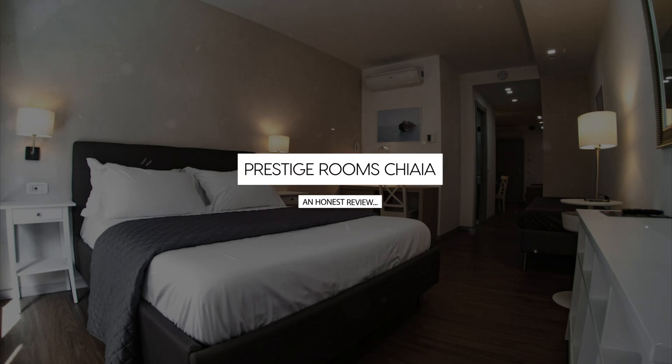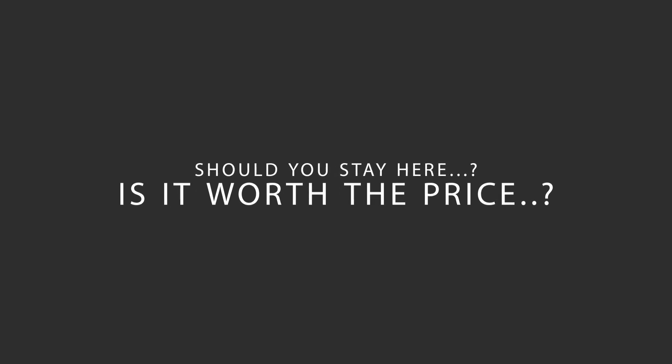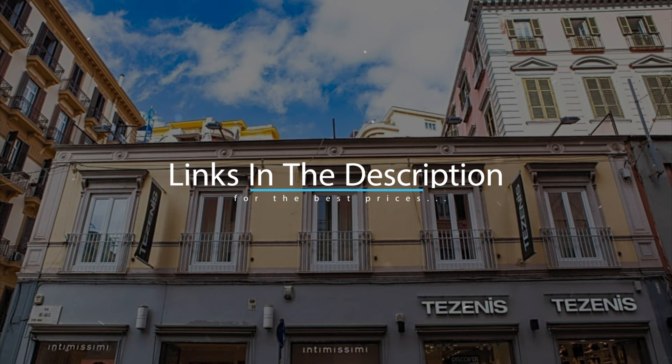Today, we're diving deep into a review of Prestige Rooms Chiaia, located in Chiaia, Naples. Let's find out if this hotel lives up to its reputation and if you should stay there. For booking a stay at the most ideal price, check out the link in the description.